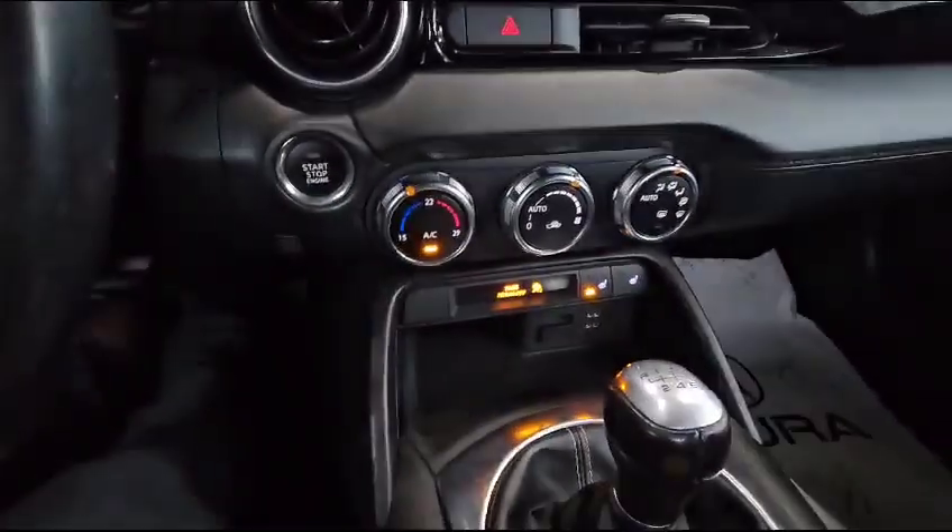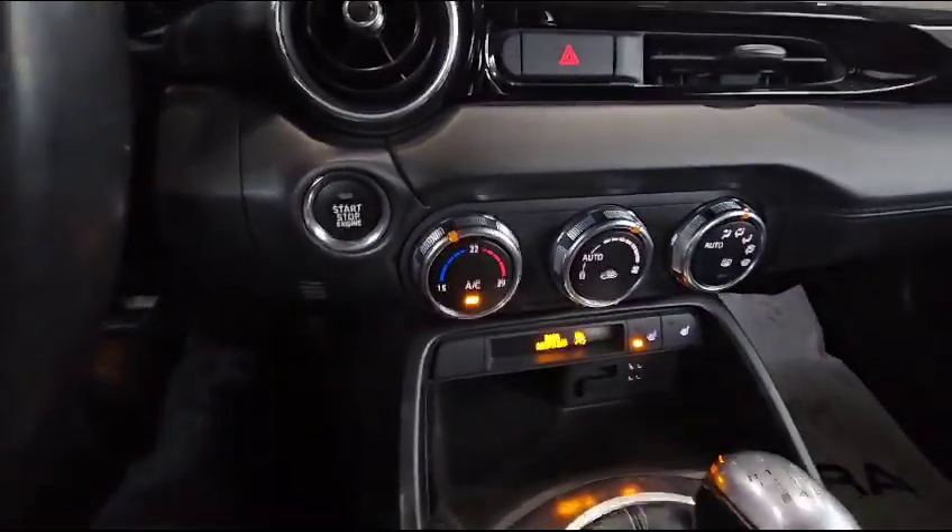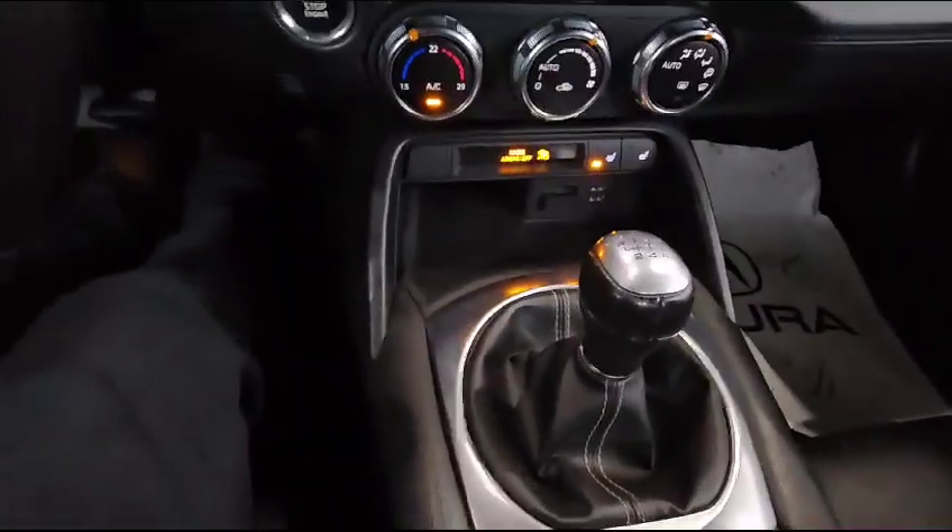The vehicle also has heated front seats. You do have the AC here, and as you can see, you've got the 6-speed manual too.